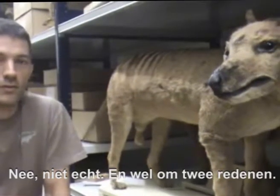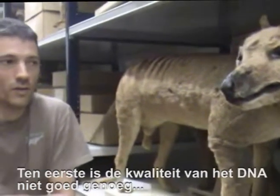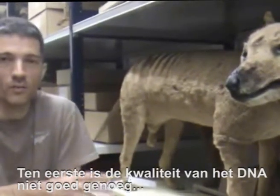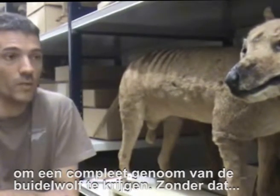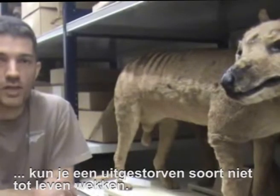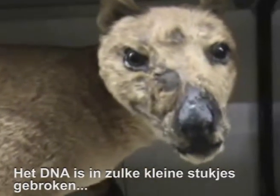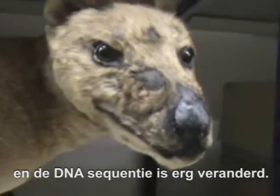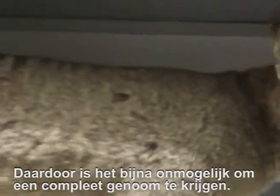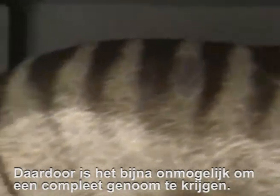There are two main reasons why I don't think that should happen. The first is that the DNA preserved in specimens such as this isn't good enough quality to actually get a complete thylacine genome, and without that complete genome there's no hope of bringing extinct species back to life, because the DNA is just broken up into such small pieces and a lot of the DNA sequence has actually been modified, making it almost impossible to get a full thylacine or Tasmanian Tiger genome.